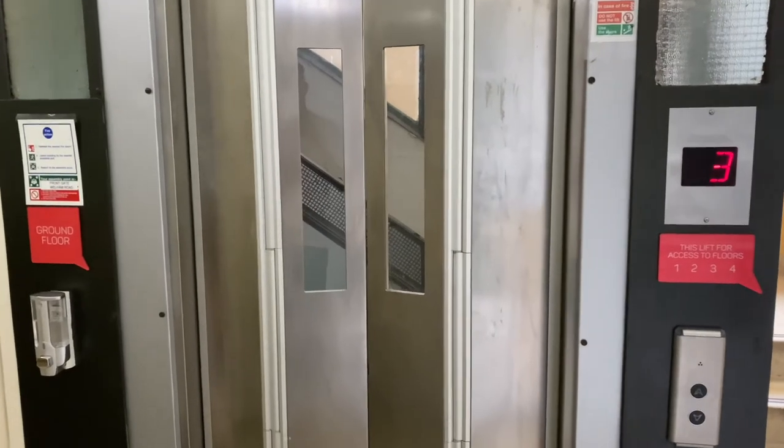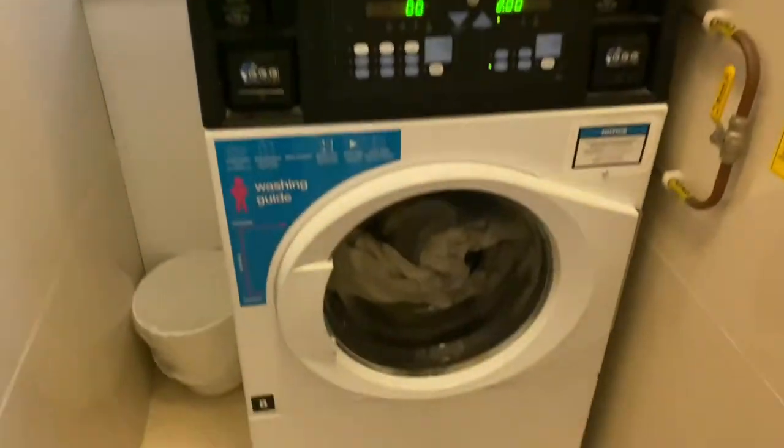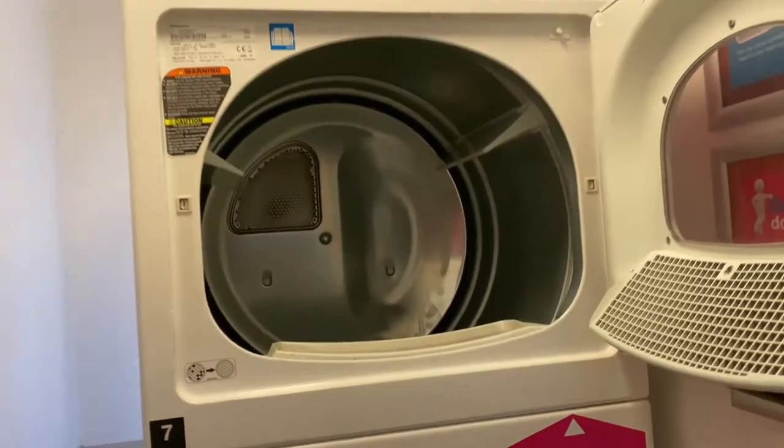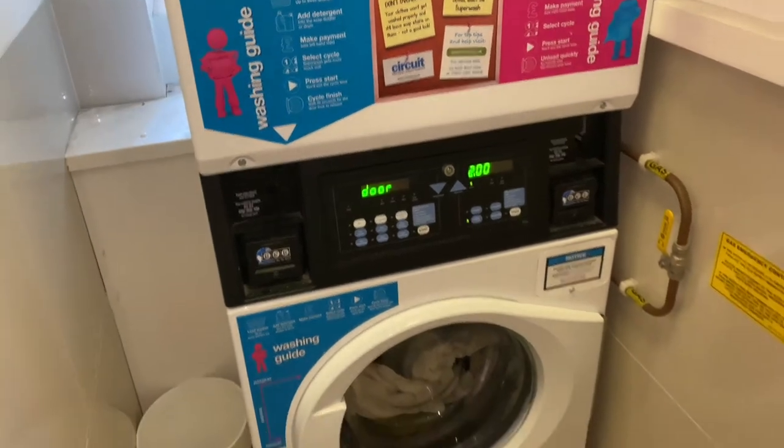There's an elevator in case you need to take luggage or shopping upstairs, and there are also stairs if you want to take the old-fashioned way up. Here is the laundry room — you can wash your clothes and there's a dryer as well. The laundry is very easy to use: you top up your card here, tap it on, and then you can do all your laundry.